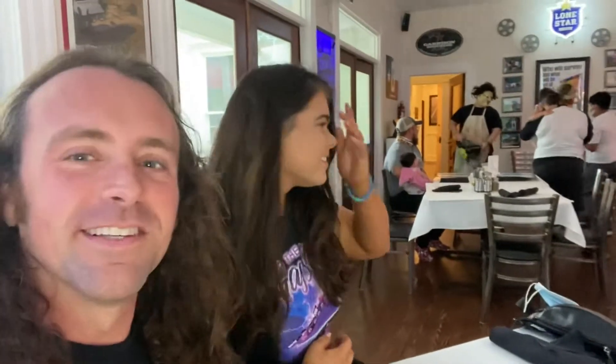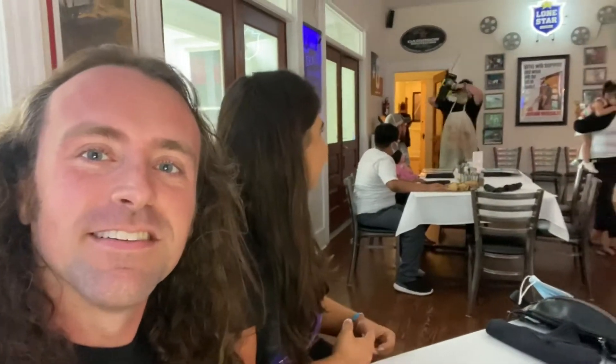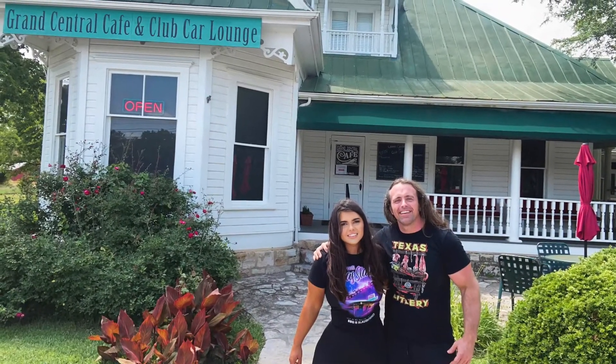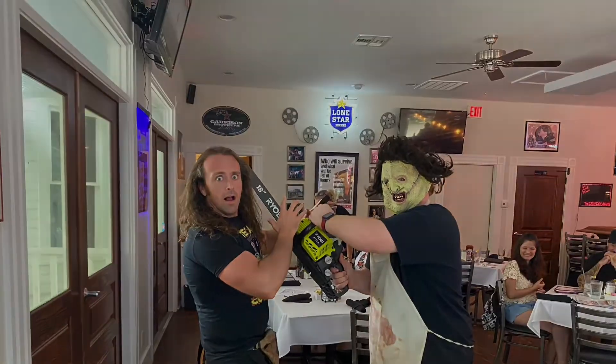This is Leatherface's house. And keep in mind we're eating in the original Texas Chainsaw house, Kingsland, Texas. This is Leatherface's house — I can't speak. It's the pathway you have chosen.